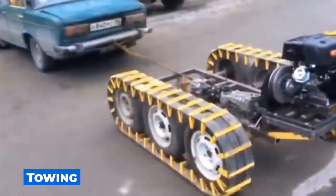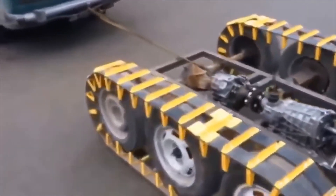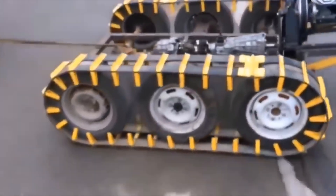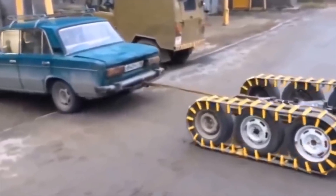And this is a much more useful invention. It will help to pull out the car if it suddenly gets stuck in the mud or just breaks down. The design of this device is quite simple, but it is unlikely that it will be possible to carry it with you just in case.